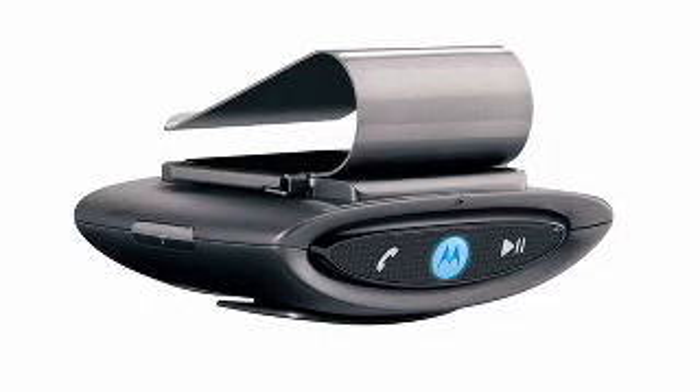Number 8 is for music lovers who want to stream their portable music to their car speakers while not missing a call hands-free. It's the Motorola Motorokr T505 Bluetooth in-car speakerphone.